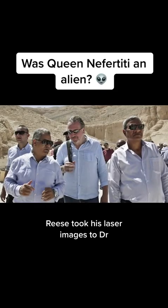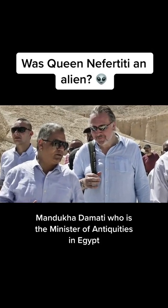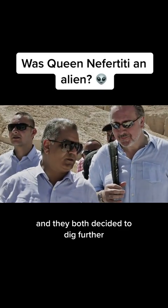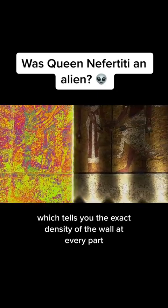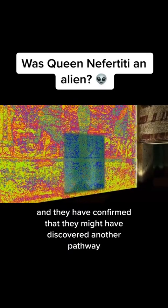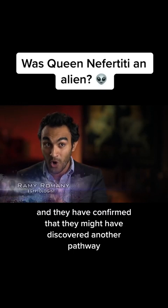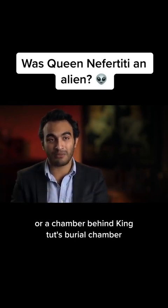Reeves took his laser images to Dr. Mamdou Haddamati, the minister of antiquities in Egypt, and they both decided to dig further. They used thermal scanning, which tells you the exact density of the wall at every part, and confirmed that they may have discovered another passageway or chamber behind King Tut's burial chamber.